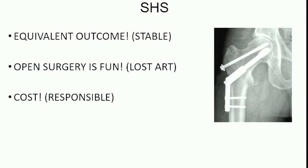In summary, for stable fractures like this patient has, you can get an equivalent outcome with a sliding hip screw. Open surgery is fun — it's a very elegant approach, you can do a sub-vastus, get a direct reduction. And on cost: even though it's not coming out of our pocket yet with bundled payments, it is coming out of our tax dollars with Medicare and is part of our health system, so we should be responsible whenever we can. Thank you.